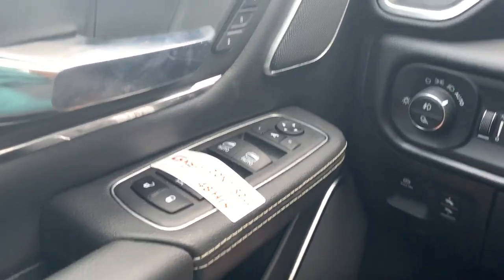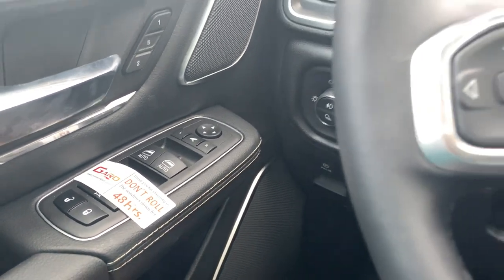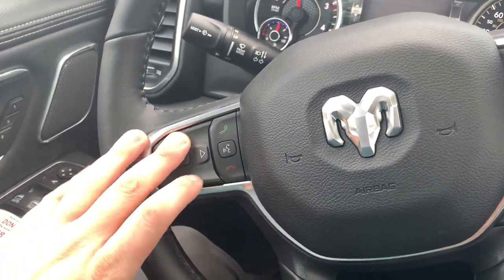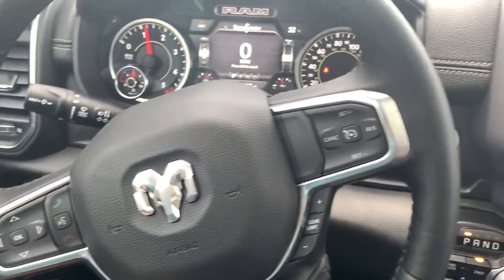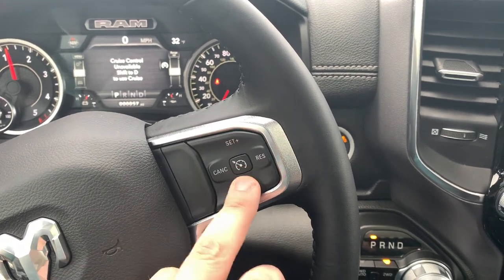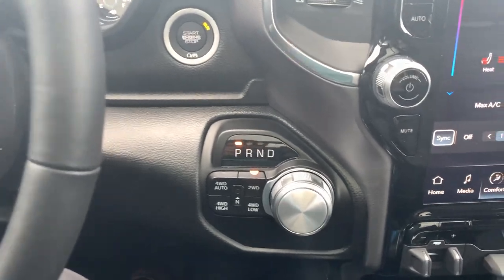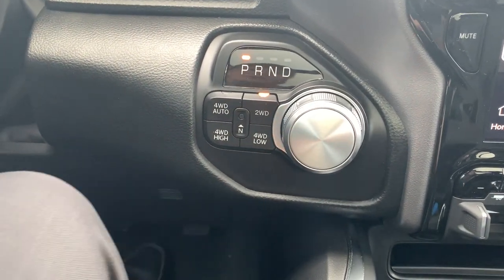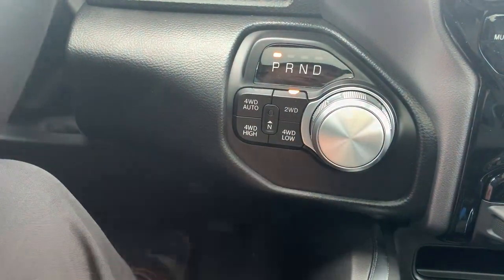Tucked way down here, you do have adjustment for your pedals by push button, which is quite nice, down there by your parking brake. Coming over to your steering wheel — cluster adjustment, Uconnect voice recognition software, right-hand side cruise control with set, reset, up, down, and cancel. Over to the right, push-button start. Up to the left, our rotary dial for gear changes — four auto, four high, four low, and two-wheel drive.